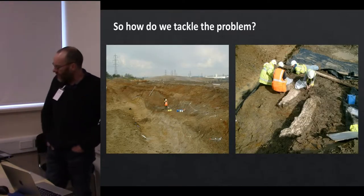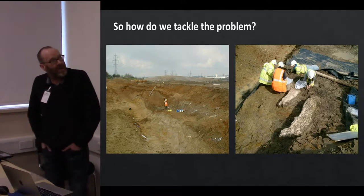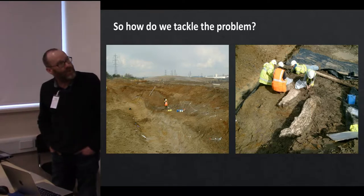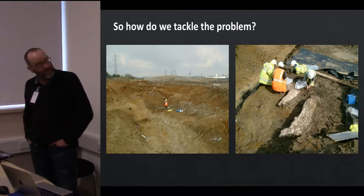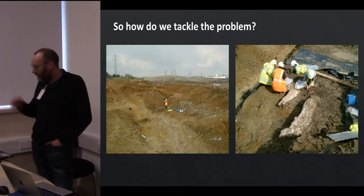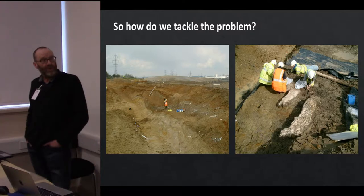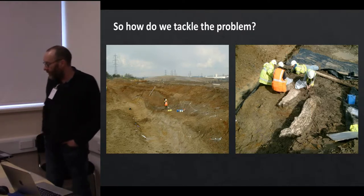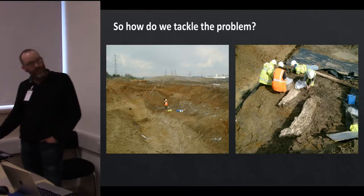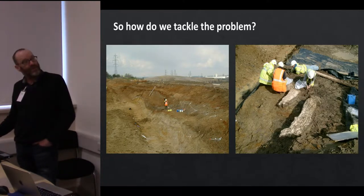On a commercial scale, how do we tackle the problem? The excavations you can see here are commercially driven excavations on the High Speed 1 Channel Tunnel Rail Link. What you're looking at there is the excavation of two tusks of a straight-tusked elephant that was probably butchered by people around 450,000 years ago. This site came up as part of the works on HS1, was fully excavated, and is now published by Francis Wenban-Smith and others — a very important site showing how we can incorporate this sort of archaeology into the development-funded route.